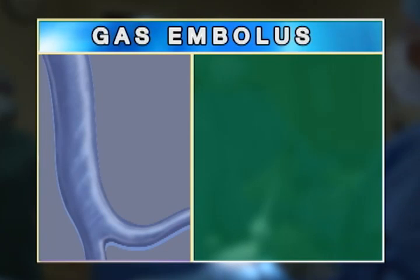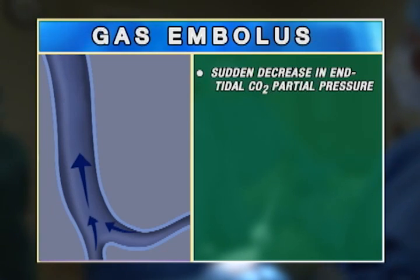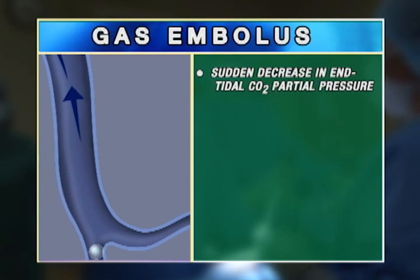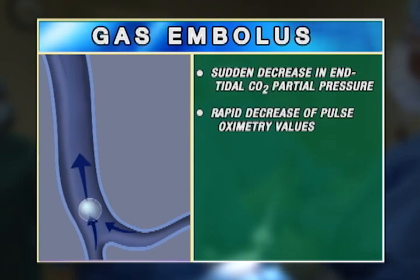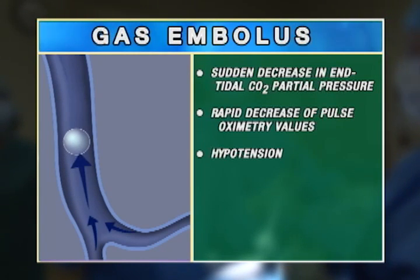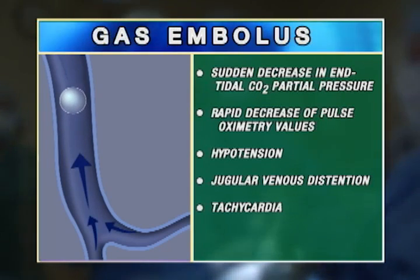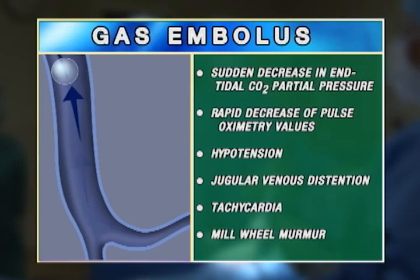Gas embolus requires rapid synchronized response from the surgical team. Signs include sudden decrease in end-tidal carbon dioxide partial pressure, rapid decrease of pulse oximetry values, hypotension, jugular venous distension, tachycardia, and millwheel murmur.